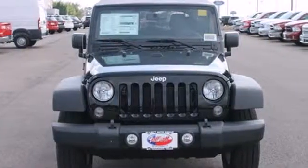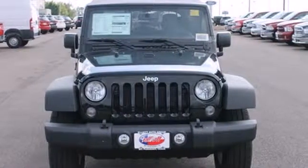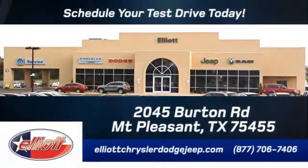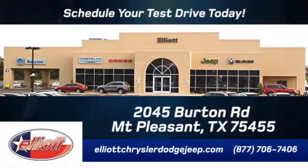Go forth and explore with this Jeep today. Elliott Chrysler Dodge Jeep — schedule your test drive today. We are located just off I-30 on Burton Road in Mount Pleasant.